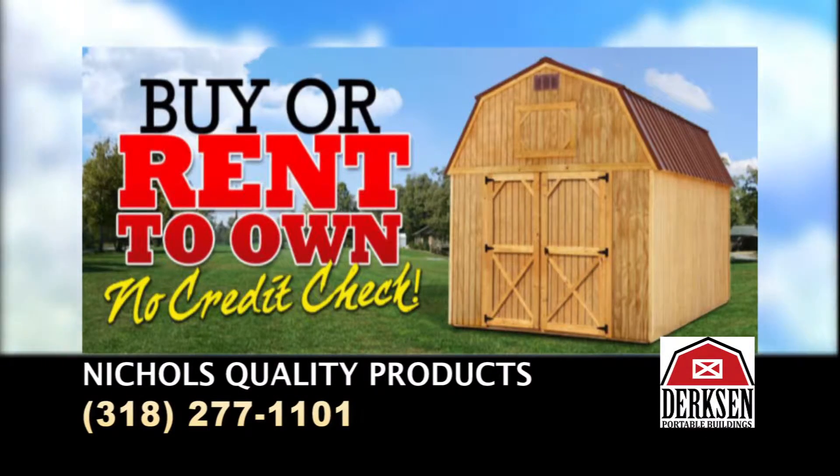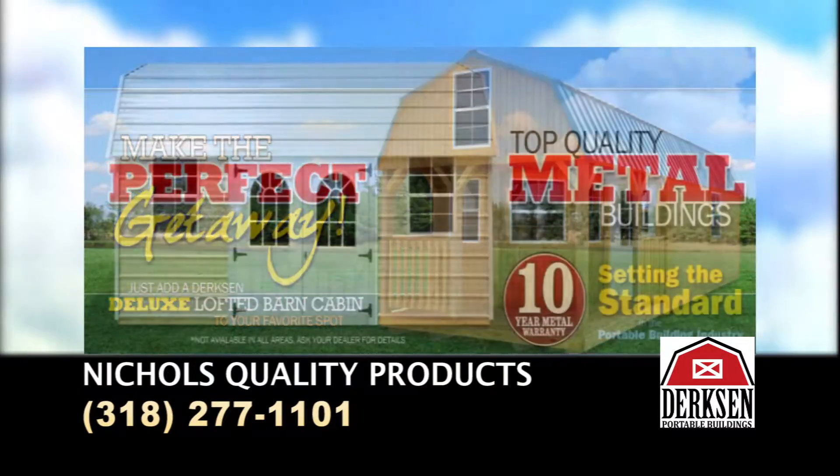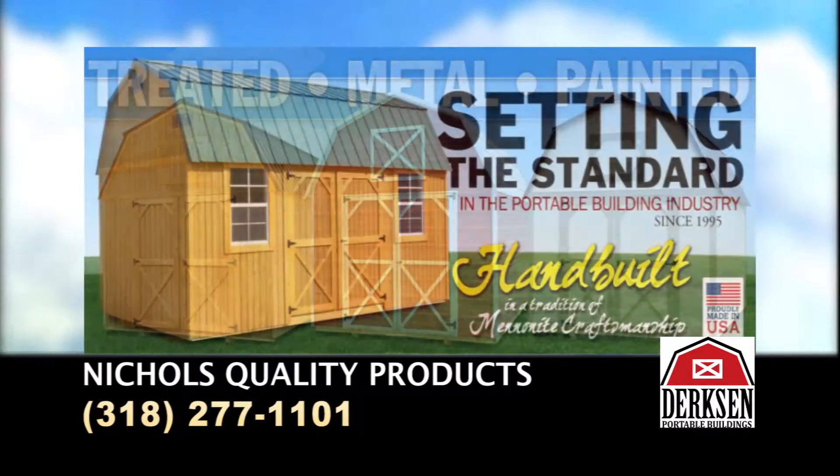Are you looking for a quality built storage building? Come see us at Nichols Quality Products. Nichols carries Dirksen portable buildings built for strength and stability with the finest building materials, manufactured with skilled craftsmanship.